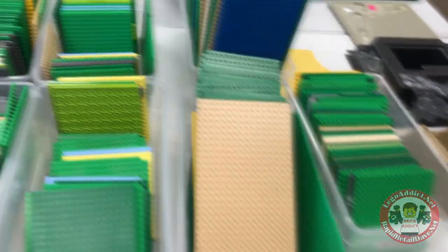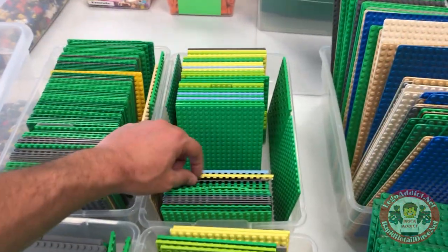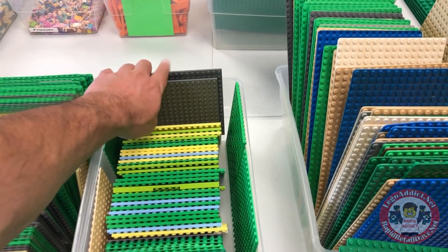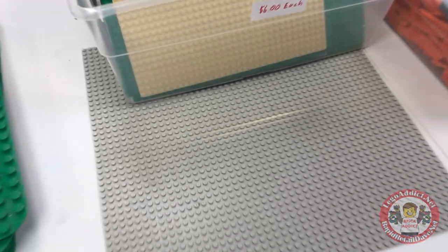That's the base plates we're gonna be getting. So our small sets go on these right here. I can assure you I'll be moving with those. And this is the new size of the Home Depot.